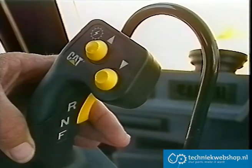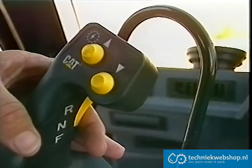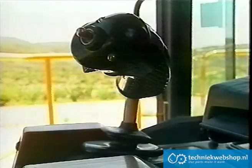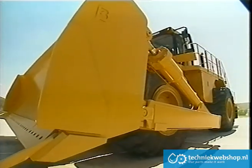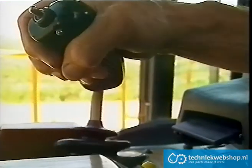The stick controls three functions: transmission directional shifting, gear selection and steering. The D11N hydraulic control has all blade functions on one lever — blade raise and lower, and left or right dual tilt.